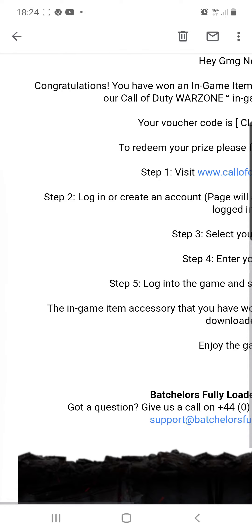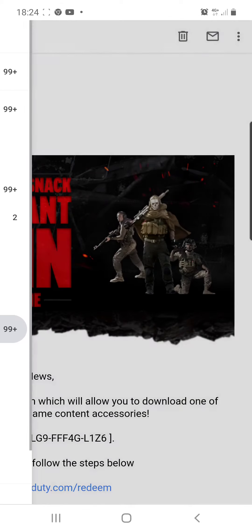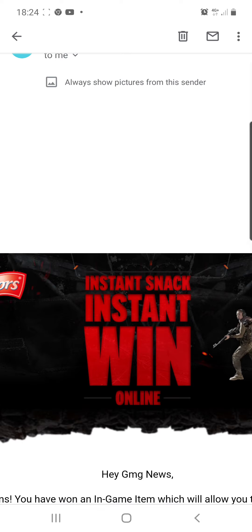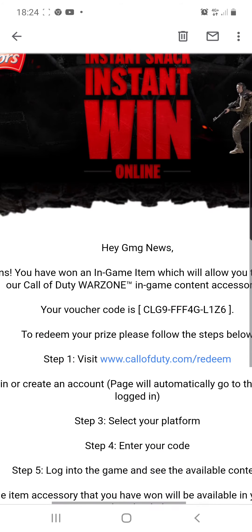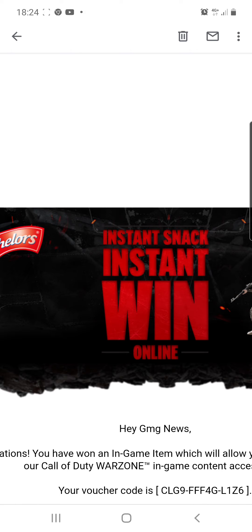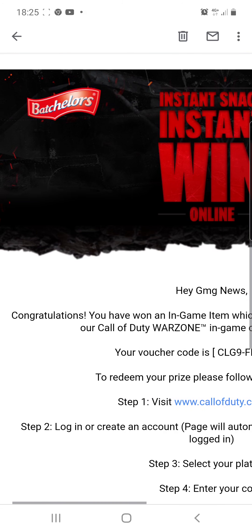Thank you all for watching. If this video is useful to you, don't forget to leave a like on the video. Only one person can use this, so once it has been used, let everybody know so that they don't try and claim it. But I've got another one of these codes coming very, very soon. I'm also going to show you in a video how you can get yourself a free dynamic theme if you are one of the people that was lucky enough to get an email sent to them by PlayStation about the 2020 wrap-up. Thank you for watching, guys. See you all soon.